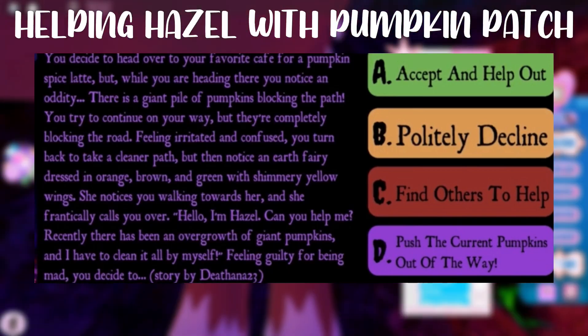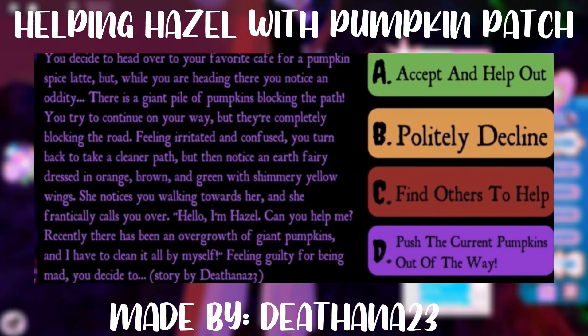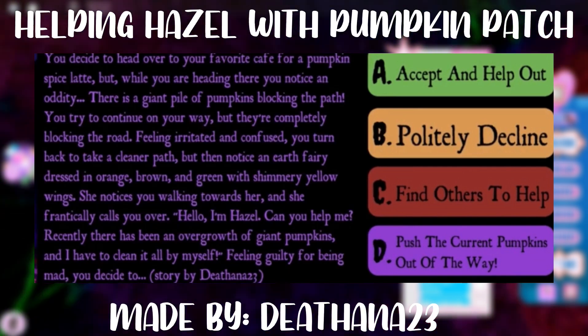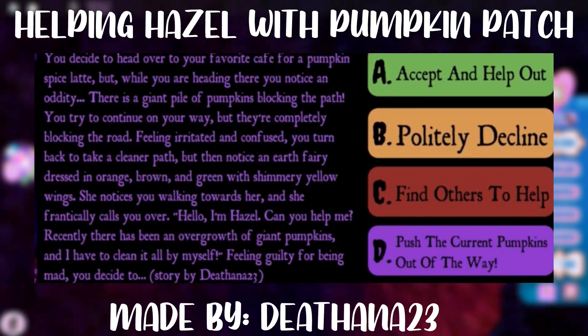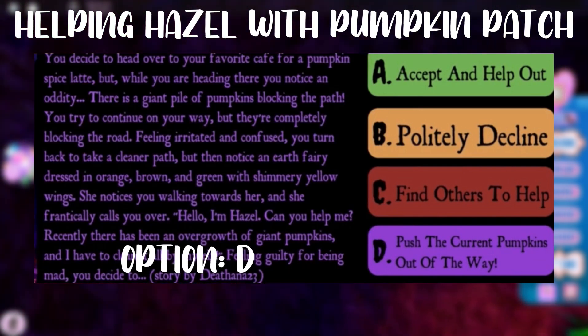The next story is about meeting a girl named Hazel who wants you to help her out with her giant pumpkin patch. In order to have a chance to win the Halo, you would choose option D, which is to push the current pumpkins out of the way.